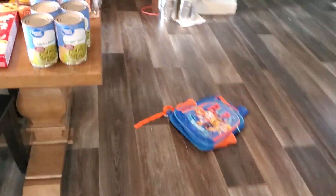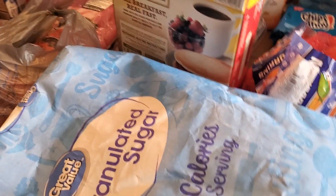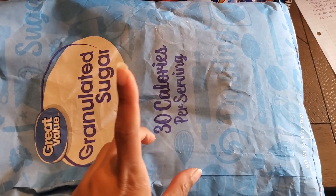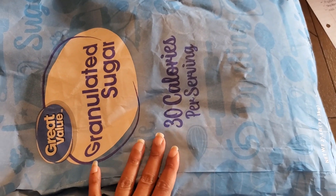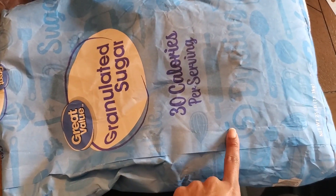The only thing you guys won't see here is a package of pull-ups — they're shipping them. It's the Walmart brand, 21-count Parent's Choice pull-ups for my son, and that's included in the $260. And then we have a 25-pound bag of sugar.